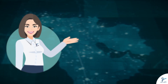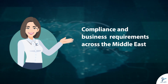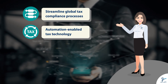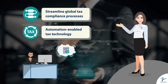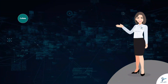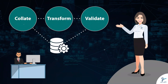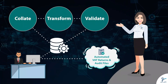Meet Signet TaxTech Architect, who will help you with your compliance and business requirements across the Middle East. As your personal tax tech architect, we will streamline global tax compliance processes with automation-enabled tax technology architecture, so you can meet deadlines with utmost preparedness. The tech-powered operations support tax teams to collate, transform, and validate data from your heterogeneous data source systems.